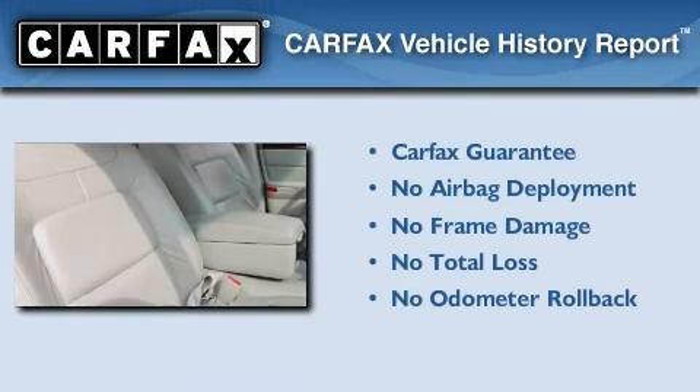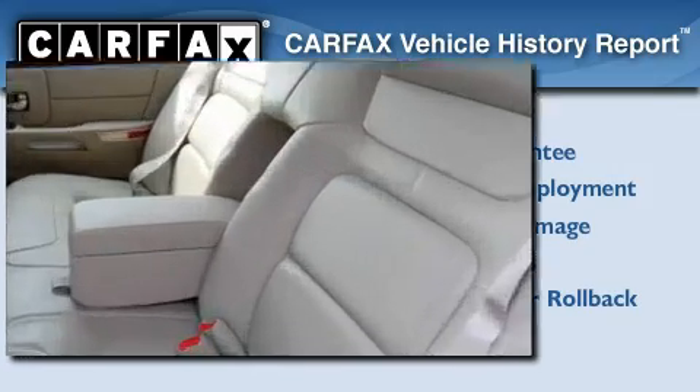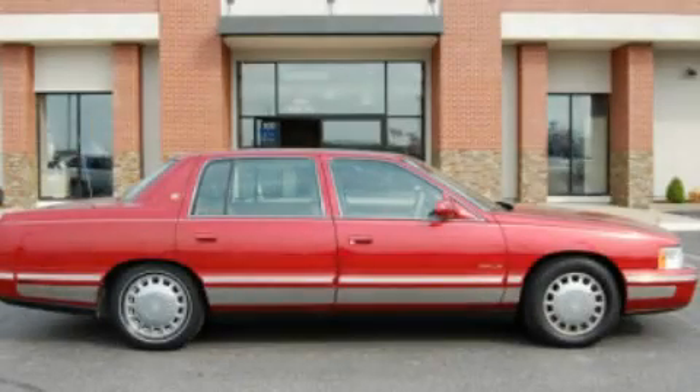Not to mention that this Cadillac qualifies for the Carfax buyback guarantee. Call now to find out how you can own this breathtaking automobile.